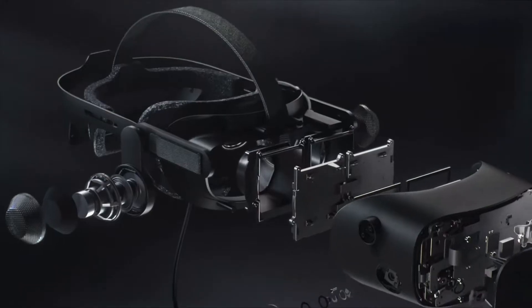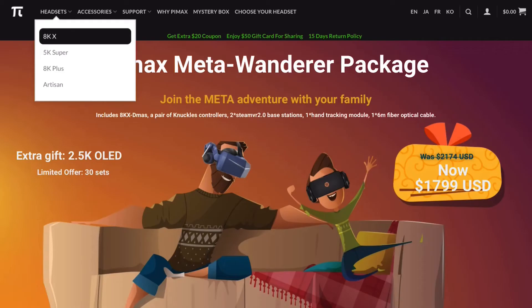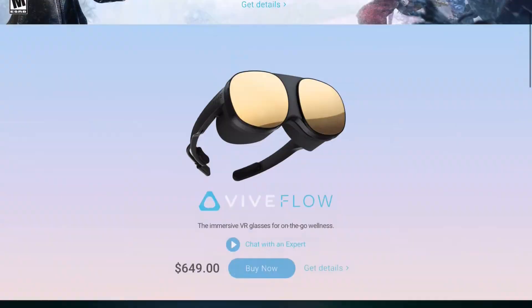We are of course talking about the Oculus — now Meta — Quest 2, the HP Reverb G2, and the Valve Index. There are other options on the market like Pimax or Vive that may satisfy some gamers, but I will limit myself to these three popular choices available in 2022.